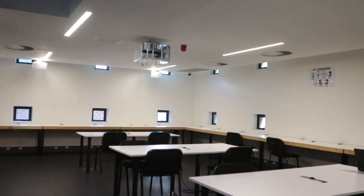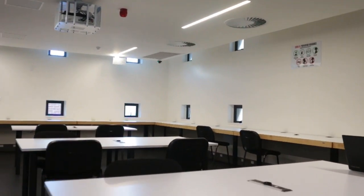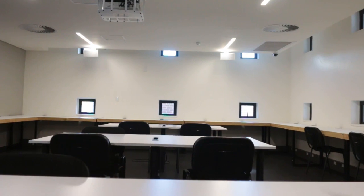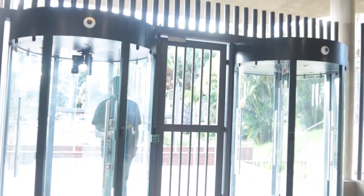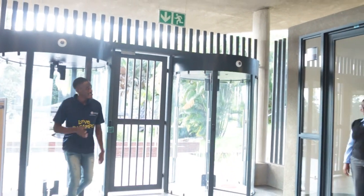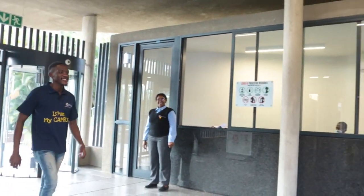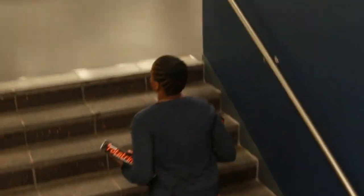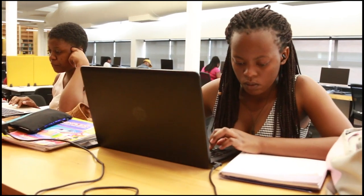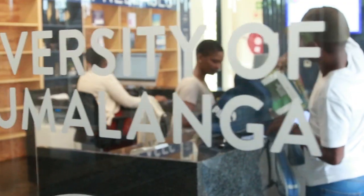Close by are discussion rooms with state-of-the-art audiovisual equipment, including photocopy and printing facilities. With our security personnel around the building 24 hours, 7 days a week, maintaining a high level of safety and security within the building, we can proudly assure you that the library is always a safe place to be in.